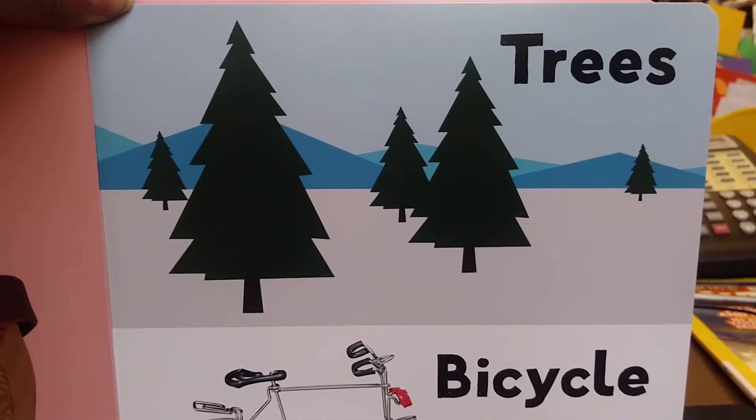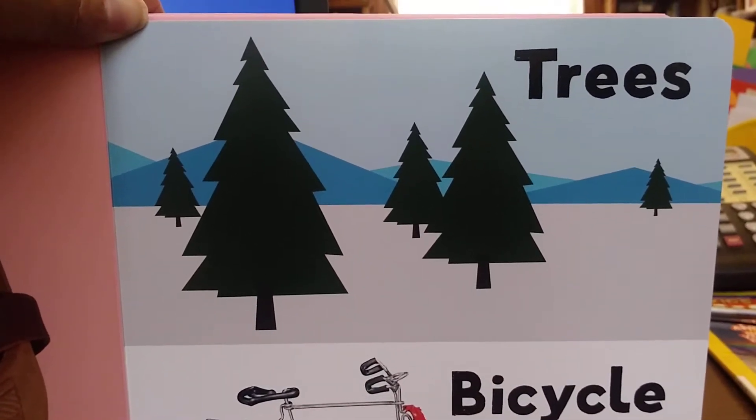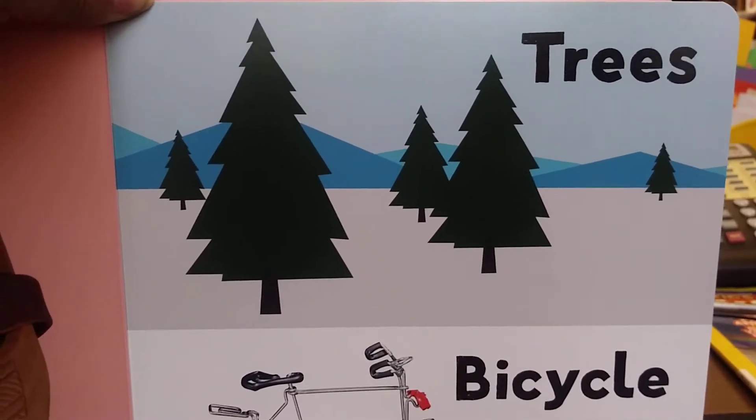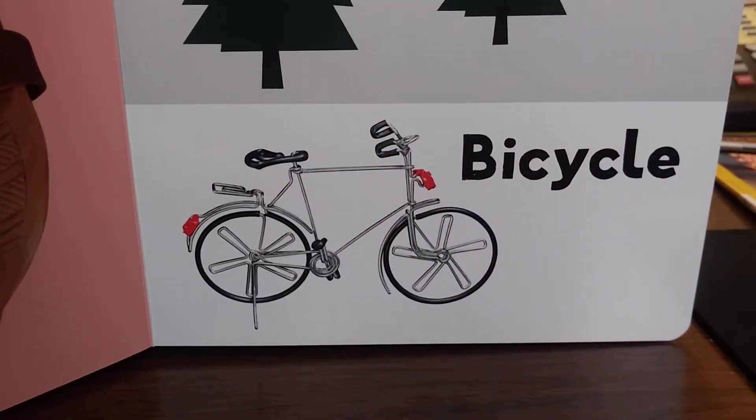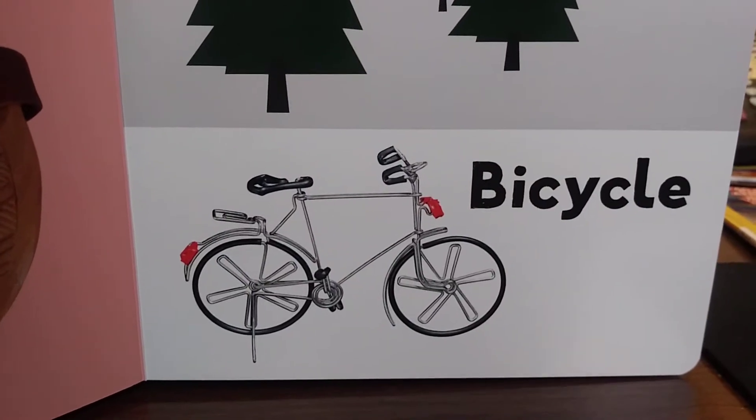Trees. Can you see the trees? I see five trees. Christmas trees, all over. Bicycle. Bicycle — the bicycle has two wheels. One and two.